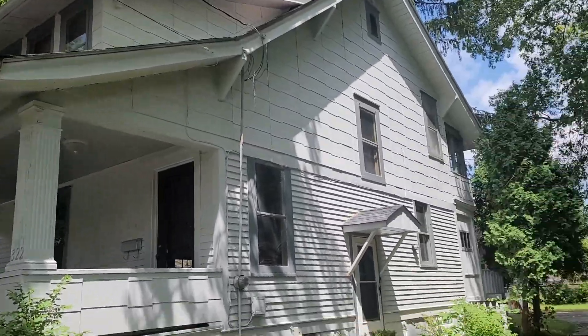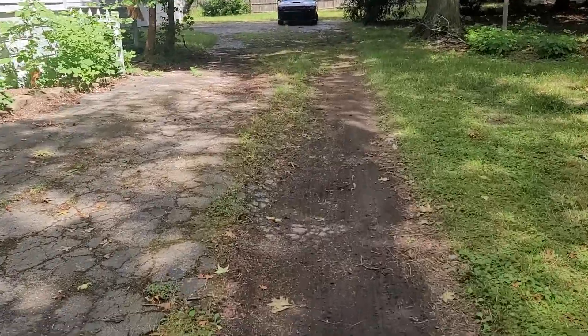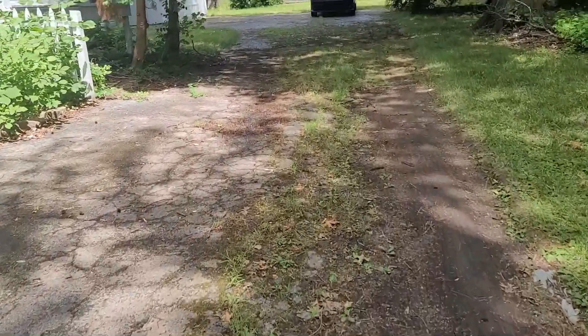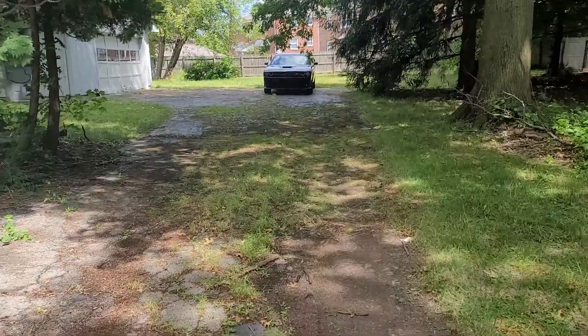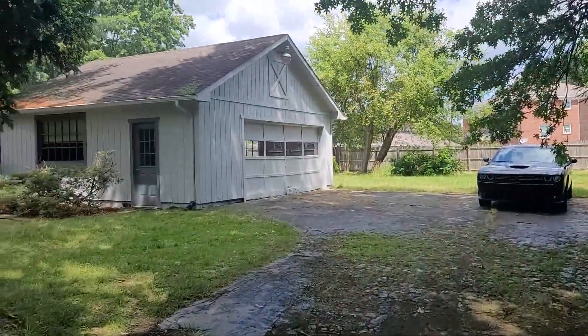Super cute house. I was in here when it was a foreclosure a couple of years ago. The driveway's super beat up — I don't know if FHA would love that. The yard is huge and the garage is huge.